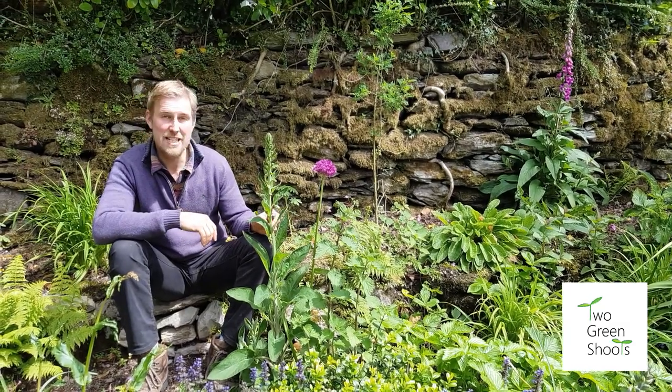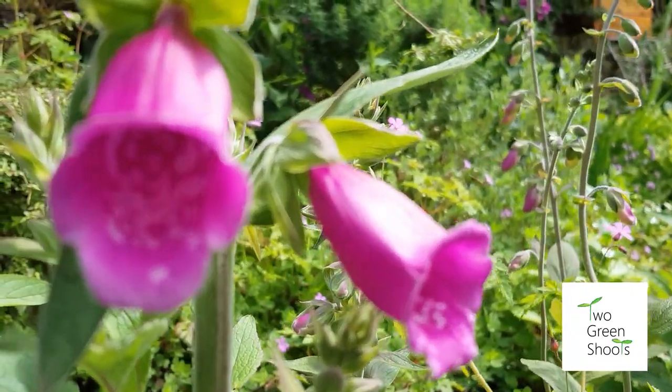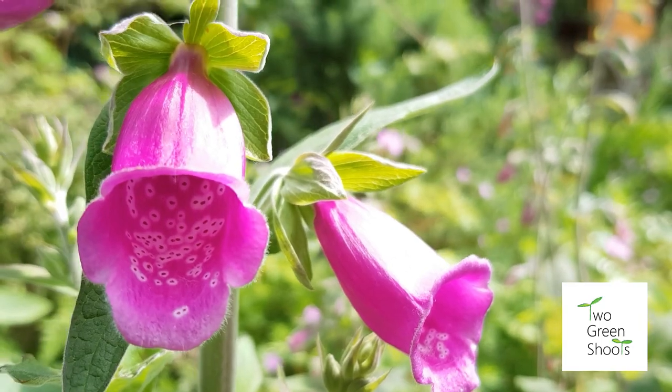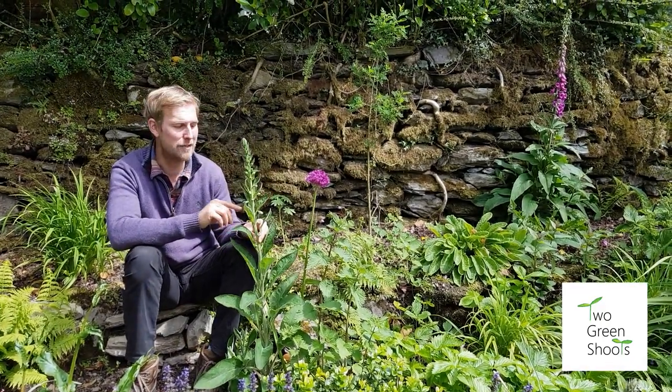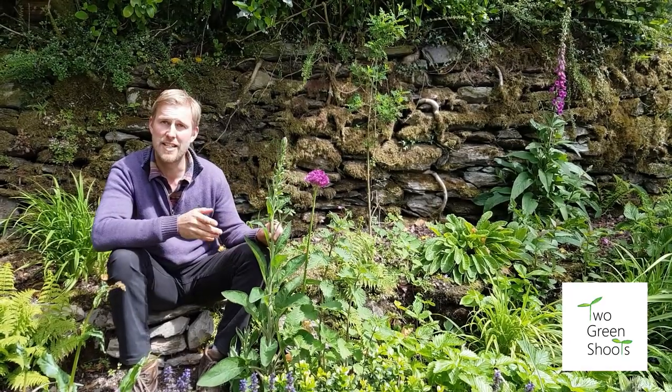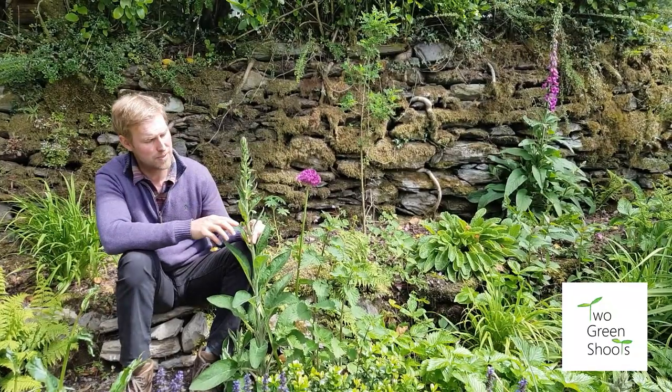The next plant is digitalis - foxgloves. I was always told never touch them as a kid, which instantly fills you with fear because they'll stop your heart. But in fact, one of the most important drugs is made from this plant - digoxin - and we need this plant. It's also very beneficial to bees for nectar.